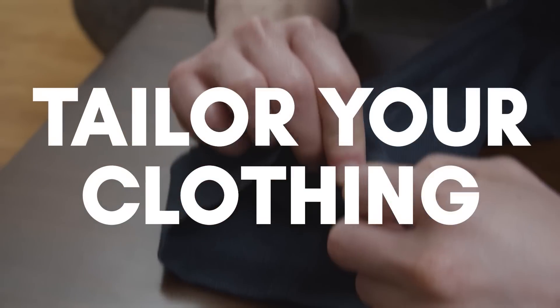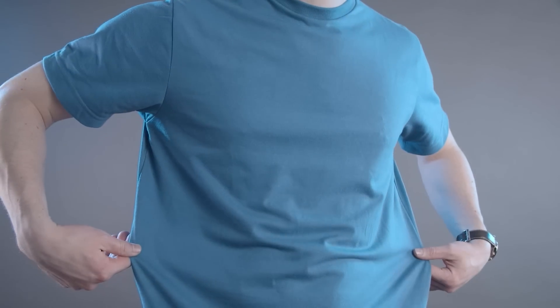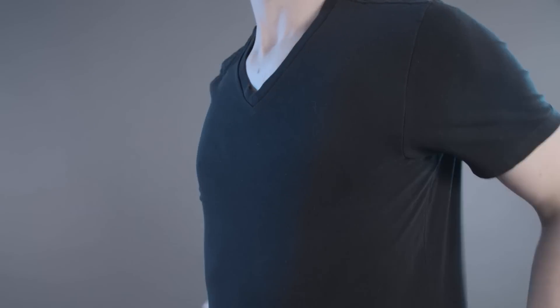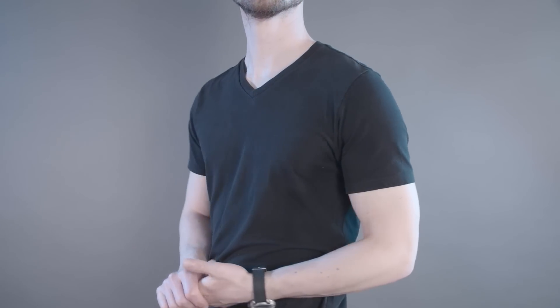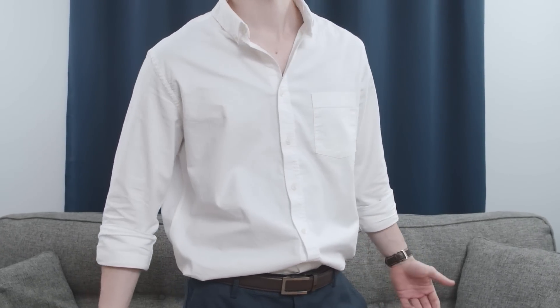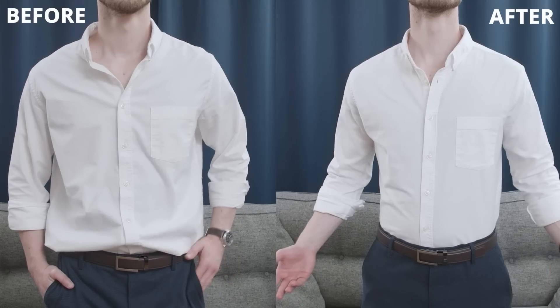Next, tailor your clothing. Cheap clothing is made to fit the largest number of body types possible, which unfortunately means it will fit none of them particularly well. A more expensive brand will often cater to a specific body type, so if you find the right one, it's going to fit much better. But you can easily overcome this by getting your clothing tailored. Almost anything you wear can be adjusted to fit better — from suits, to dress shirts,